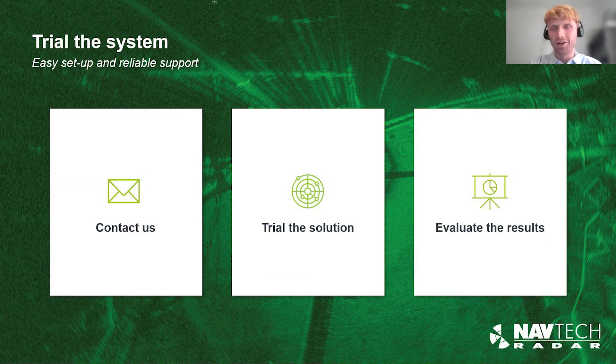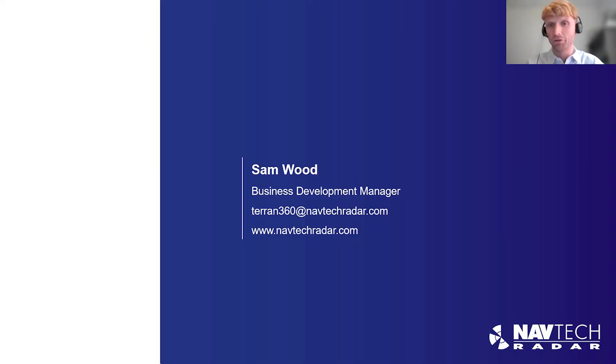We've been running a wide range of customer trials with early access customers, but we're always keen to test the product in more environments and applications. We'd love to hear from you about any projects you've got, and we'd want to work with your engineers so you can evaluate the results in your own environment and prove it on your fleet of vehicles. If you'd like to discuss a potential trial of Terran360, please get in contact. Thank you, Amir, for joining me on this presentation, and thank you very much.